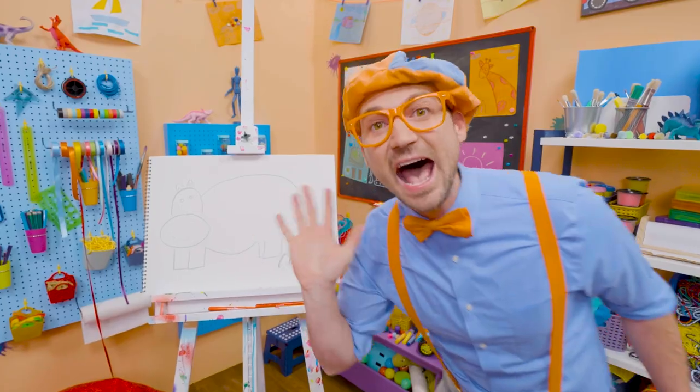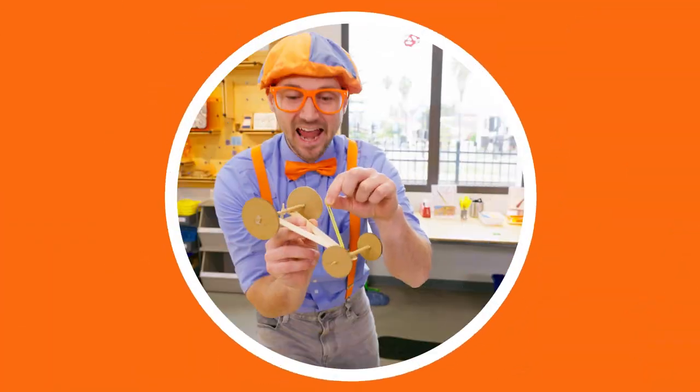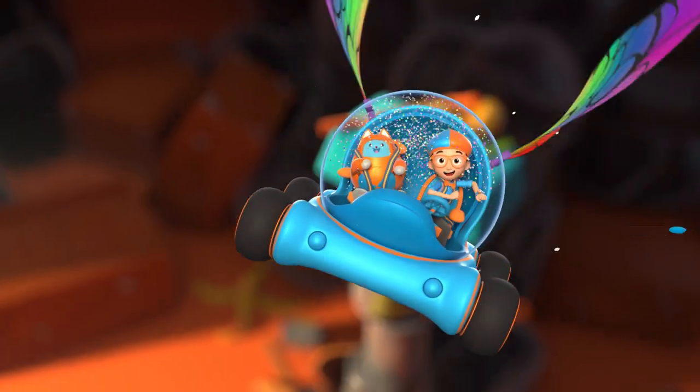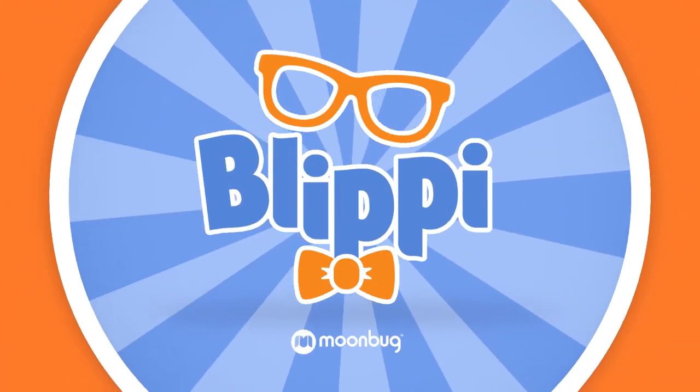Bye-bye! Blippi! Come on, everyone. Let's make learning fun. Blippi! So much to learn about. It'll make you want to shout. Blippi!